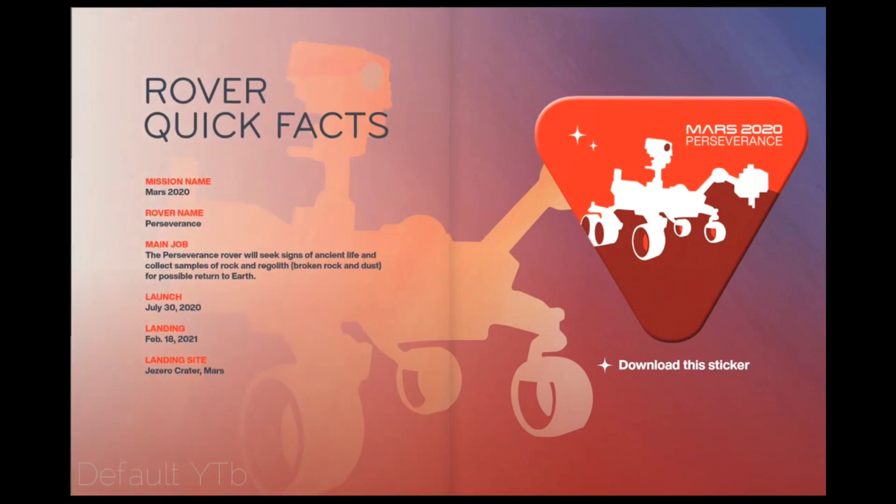Rover Quick Facts. Mission Name: Mars 2020. Rover Name: Perseverance. Main Job: The Perseverance rover will seek signs of ancient life and collect samples of rock and regolith — broken rock and dust — for possible return to Earth. Launch: July 30, 2020. Landing: February 18, 2021. Landing Site: Jezero Crater.